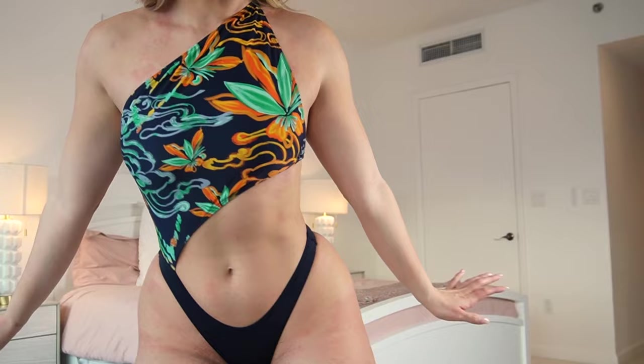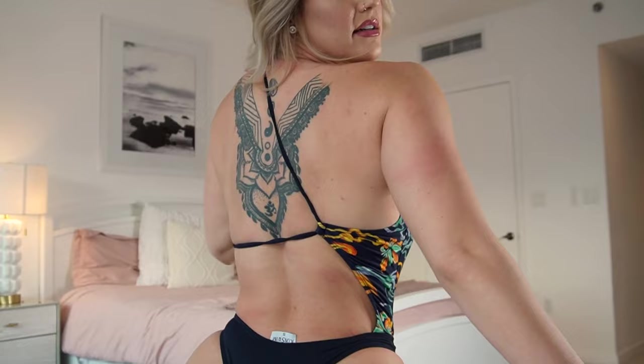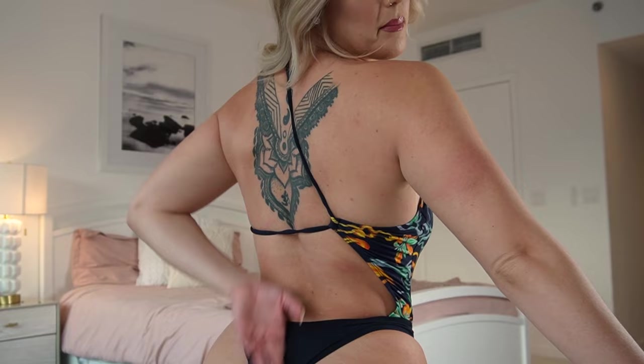This is the back — pretty open. It's like coverage in the middle but your whole cheeks are out. This one is literally my favorite. I've been so excited for this one to come. Okay, one more.